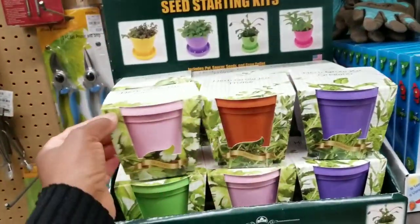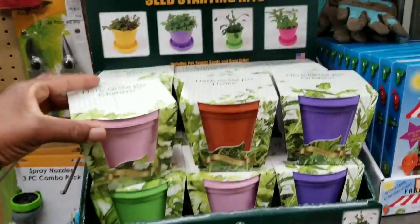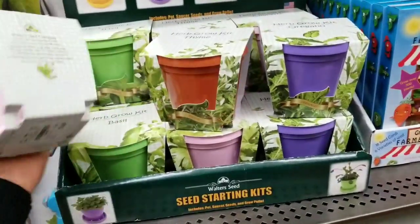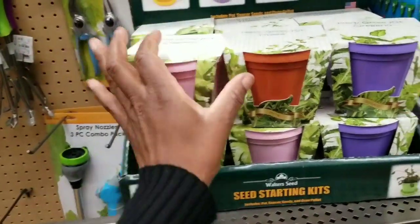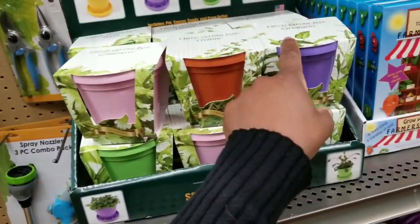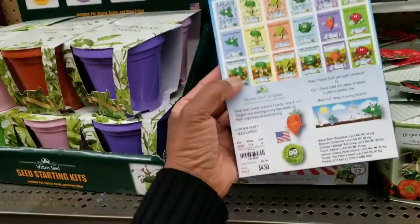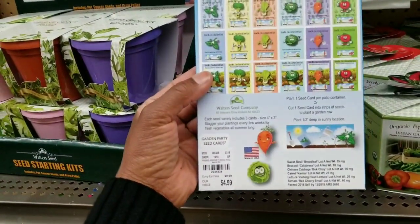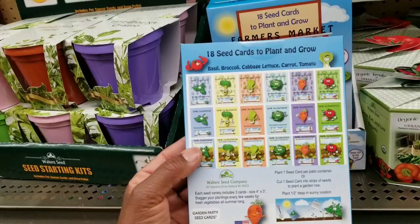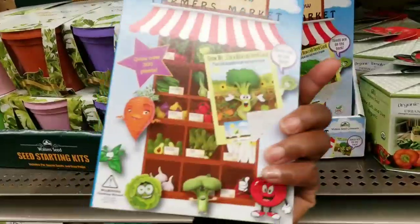These are cute, you guys — you can start your own little garden from seeds. Cilantro, thyme, oregano — and how much are these? $3.49. I have all of those — I purchased the little plants. And then I thought this was cute — I will be back to pick this up. It's 18 seed cards to plant and grow. Look at the little creature veggies — it is so cute!